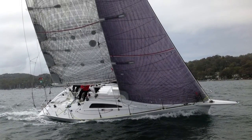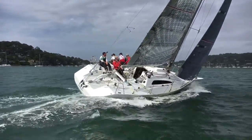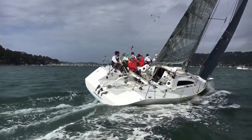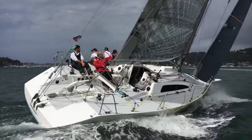Hello and thanks for joining us back at Yachty. Today we're very happy to be taking you over this modified Elliot 10.5. She's called High Anxiety. This Elliot 10.5 was modified in the late 90s and the modifications included a new rig, new hydraulic lifting keel and casing.